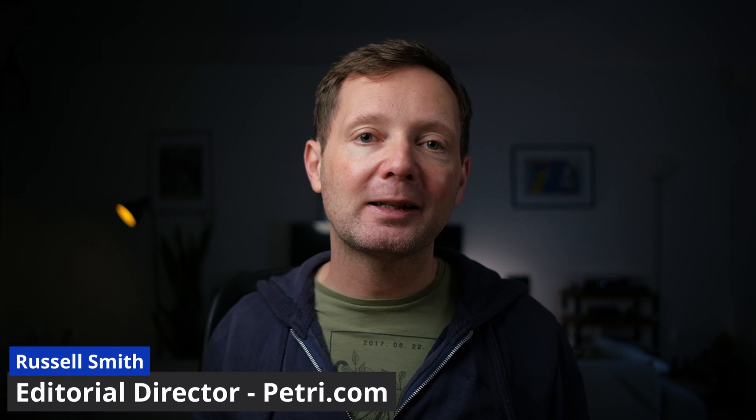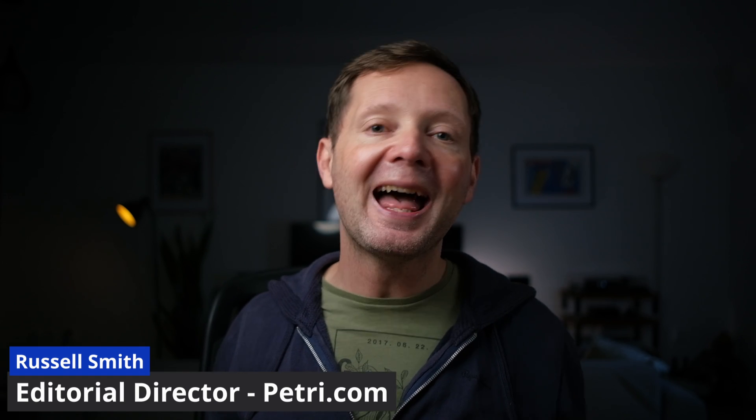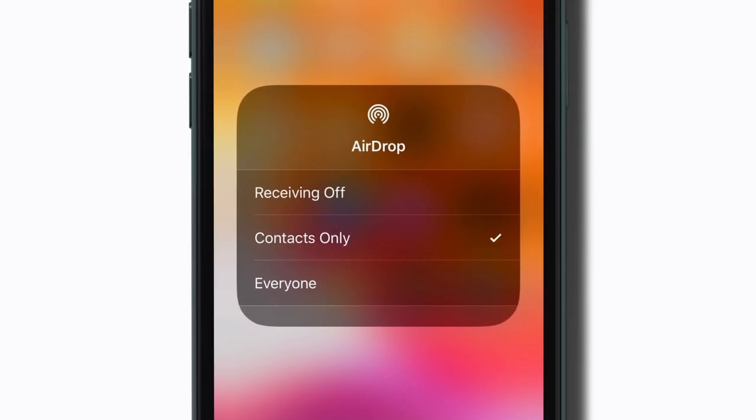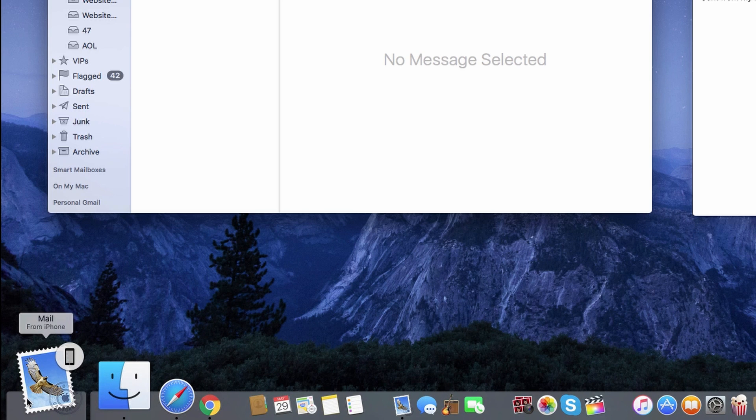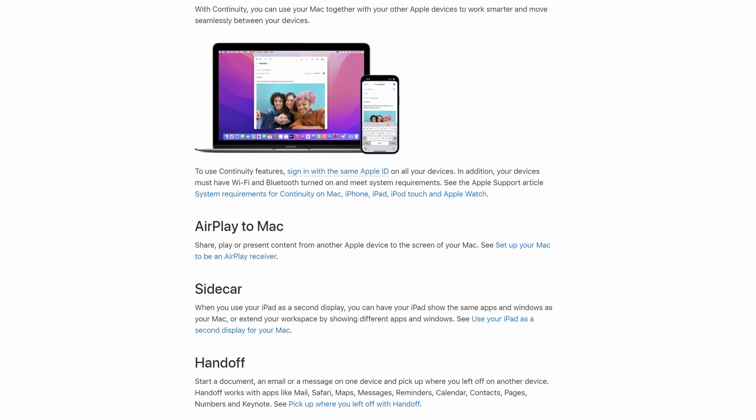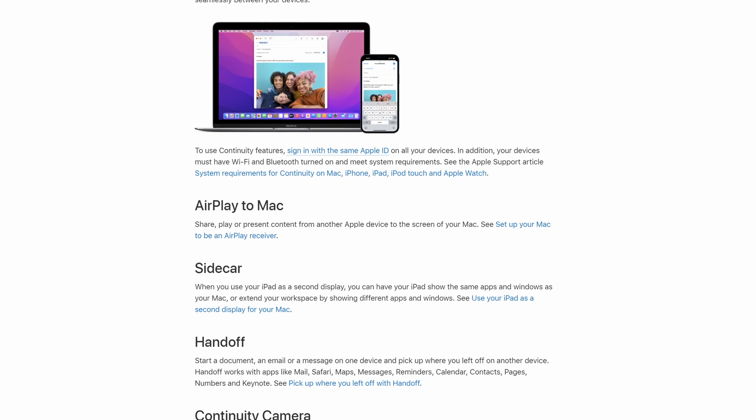Russell here, Editorial Director of Petri.com and IT consultant in a previous life. One of the advantages of owning all Apple devices is a feature called Continuity that helps connect them together. This allows you to do things like transfer files with AirDrop. There's also HandOff, which lets you start writing an email on your iPhone and continue it on your MacBook. You can also receive calls, text messages, and several other features under the Continuity umbrella.